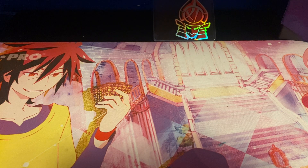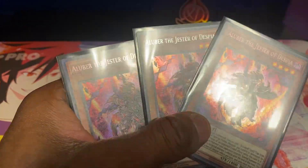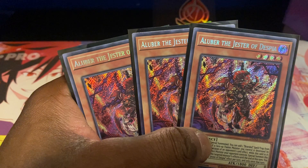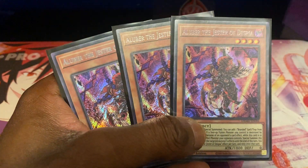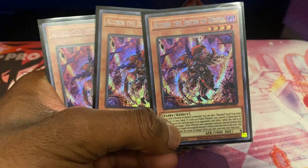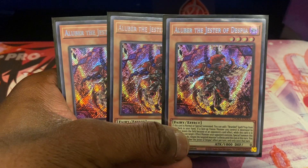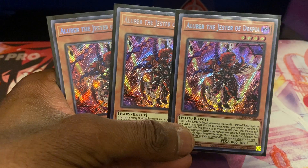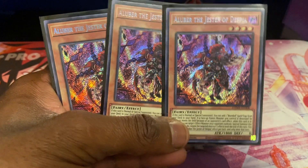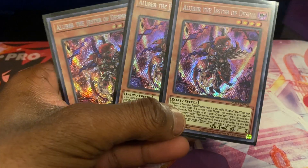Next up are three copies of Aluber the Jester of Despia. This card was like $60 when I first pulled it from Dawn of Majesty. I pulled one and thought if I pull three copies I'll play Despia. A couple days later I pulled copies two and three. It was pretty cool to have an entire playset of all three before they got reprinted. Now the card is only worth about $14 currently.